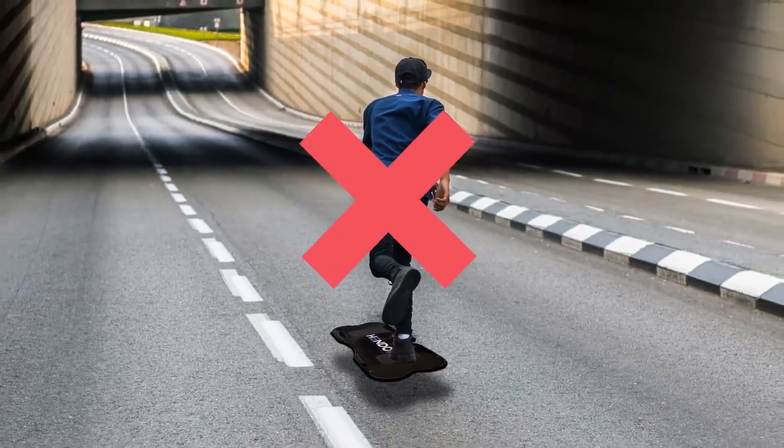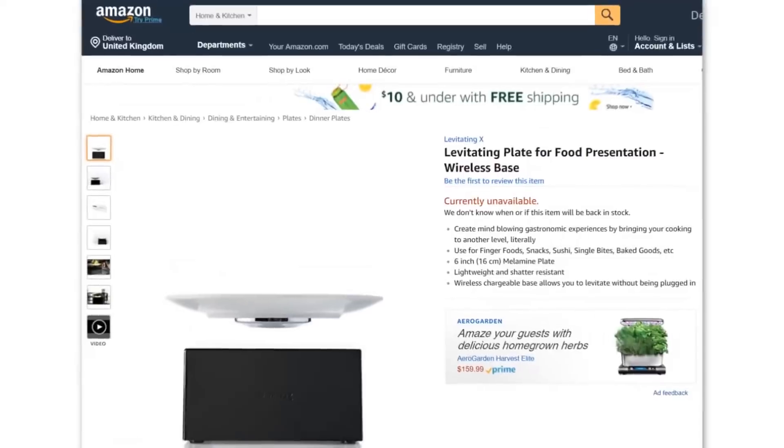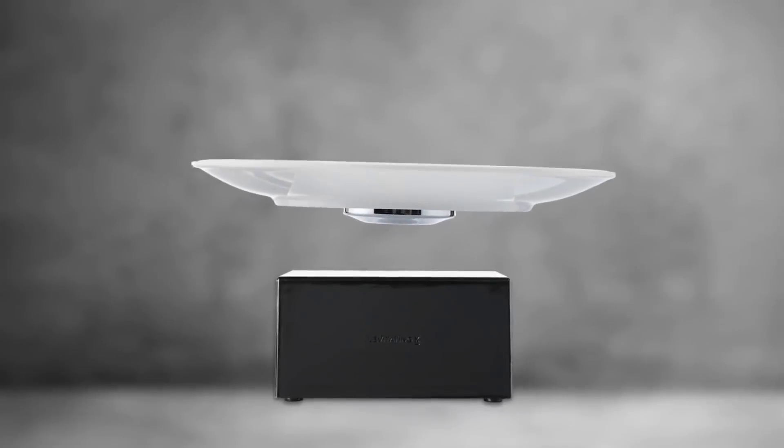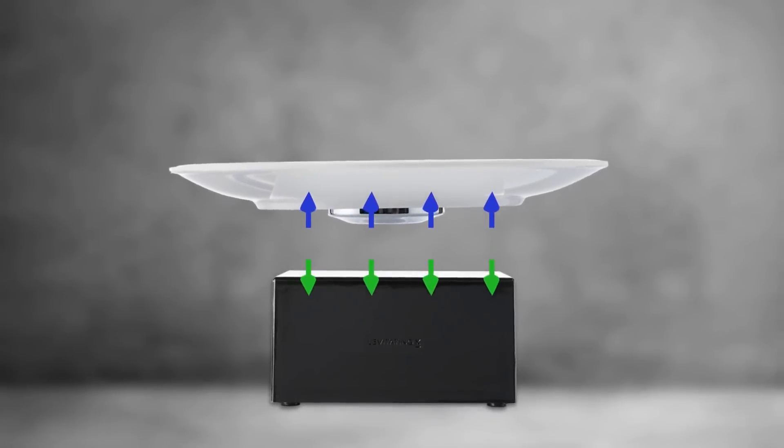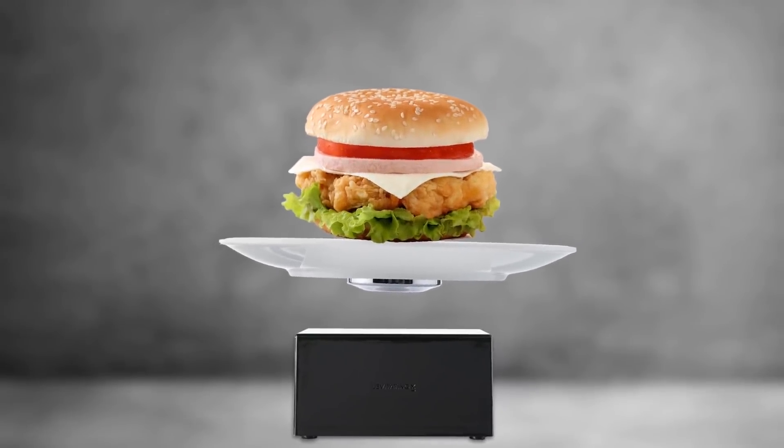You won't be able to use this gadget to go to work yet, but you can still take something similar home. These levitating plates work just like the hoverboard, with two magnetic fields that repel each other. However, even though your meal seems to be lighter than air, eating it won't make you lose weight.